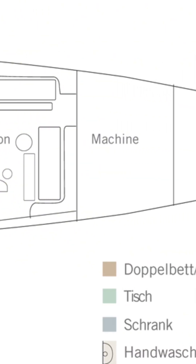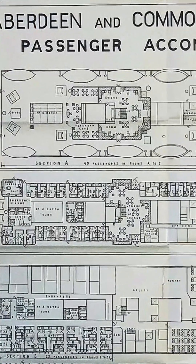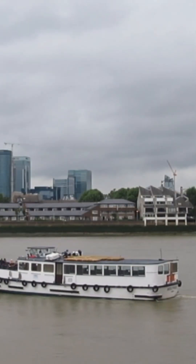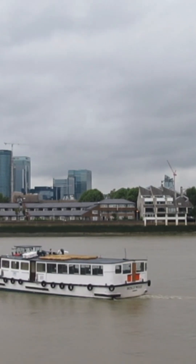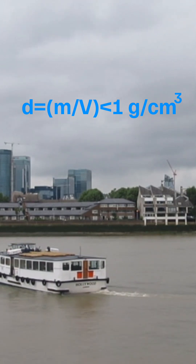Passenger areas, engine rooms, cabins, and the structural frame are examples of parts that are not made entirely of solid material — they have lots of air pockets inside. These air pockets increase the volume a lot without adding much weight. Because density is mass divided by volume, having a bigger volume means the density is lower. Ships are designed so their average density stays below water's density, which is why they don't sink.